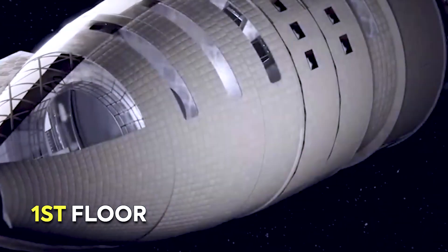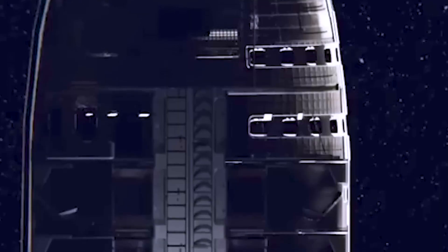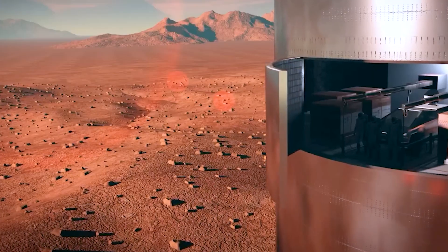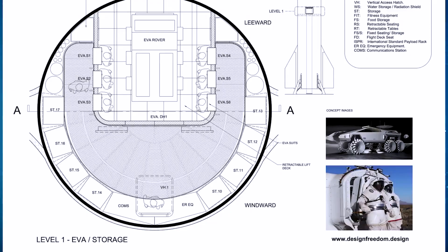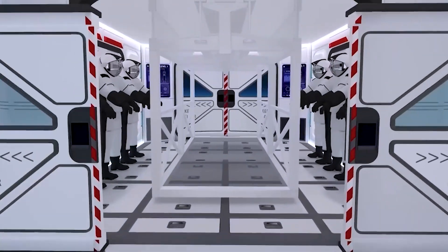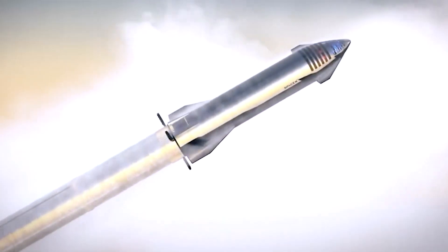On the first floor of the top section, the cargo bay will play a crucial role in storing essential resources needed for the crew's survival upon reaching Mars. This could include items such as rovers, robots, and life support systems. These resources will be vital for conducting experiments, exploration, and supporting human activities on the Martian surface.